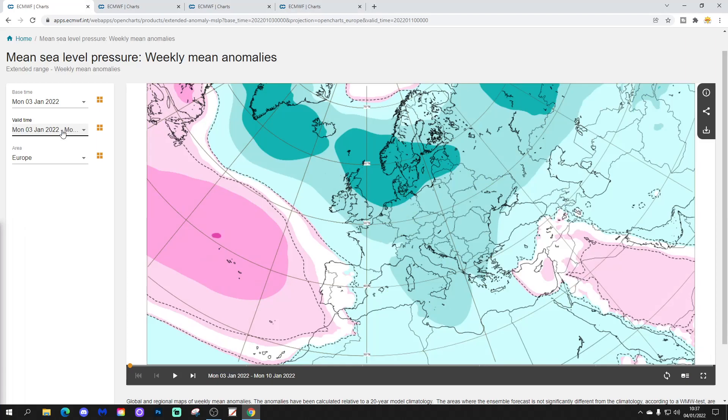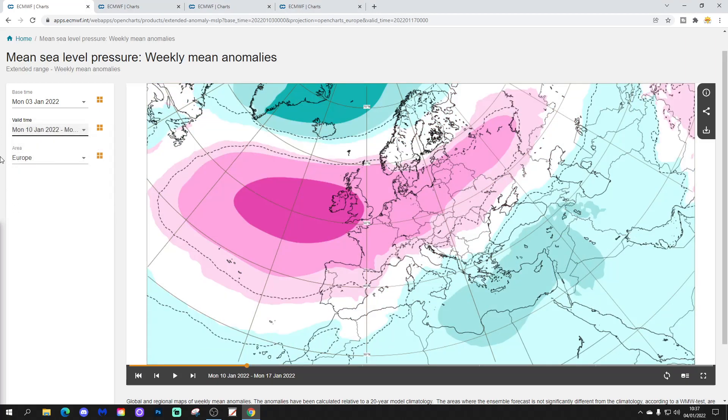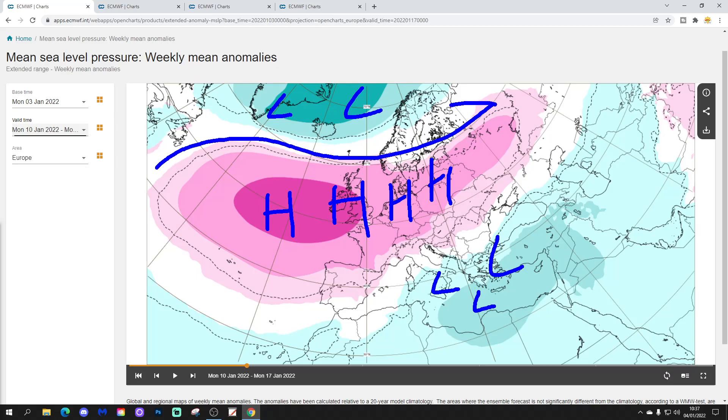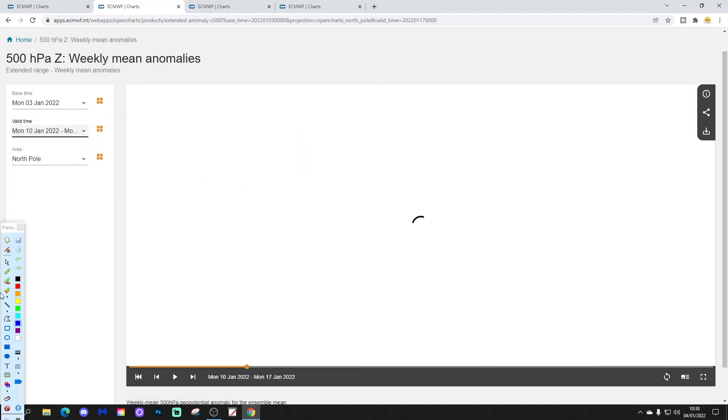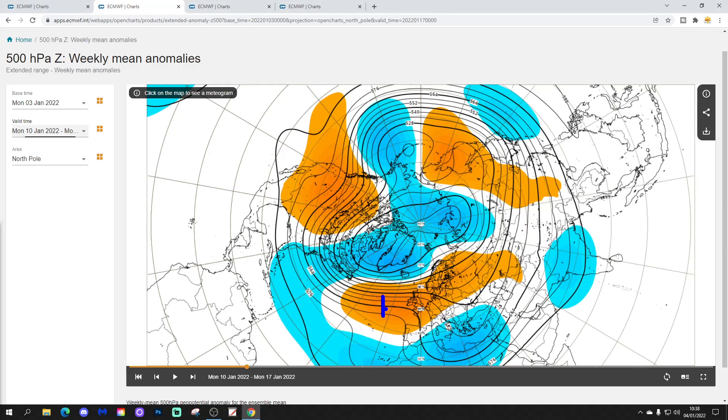That's week one done. Let's look at week two, the 10th through the 17th of January — all change, as high pressure comes back. We get an area of high pressure building in from the Azores into western parts of Europe, with low pressure across the south-eastern parts of Europe and around Greenland and Iceland. The jet stream is going northwards up to Scandinavia, meaning many parts of western Europe will be mild but drier. The week two 500 millibar height anomaly shows a ridge of above-average heights building from the Atlantic into northern and western Europe, with below-average heights across southern Europe and Greenland.